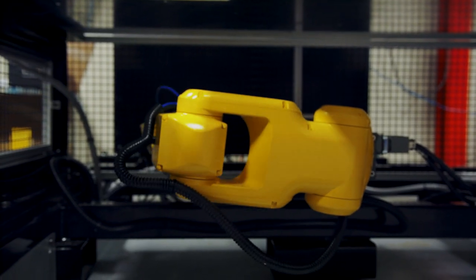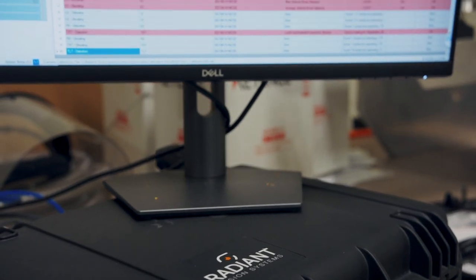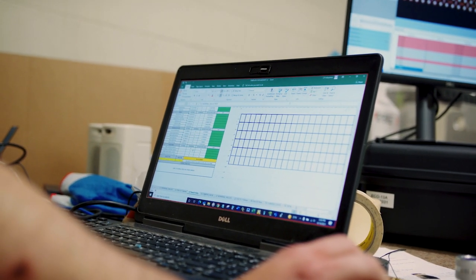The biggest feature of the current system compared to our previous generations is we now have a six-axis robot, and on the end of that robot is a camera that's much more powerful than the more generic cameras we were used to in the past. We're currently using Radiant's photometric Y-series imaging camera, and along with that comes TrueTest. Radiant actually worked with us to develop custom software in addition to their basic TrueTest software — adding different outputs, different data storage, and different reporting custom to our application.